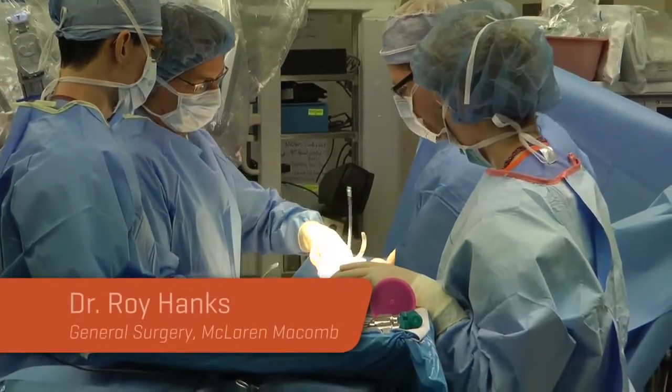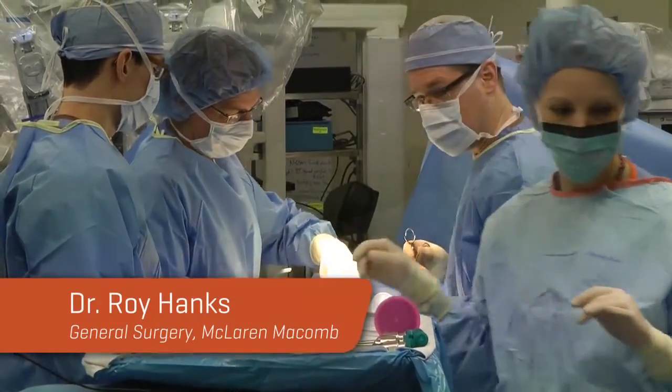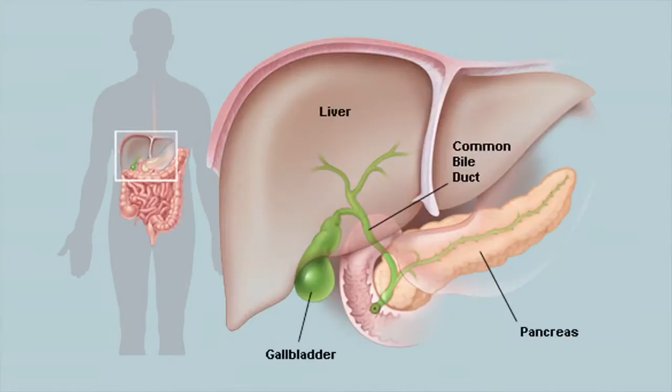My name is Roy Hanks. I'm a general surgeon specializing in robotic surgery at McLaren-McComb. The gallbladder is a small bag that sits underneath the liver. It's usually about the size of two of your thumbs together. It's a storage compartment for bile — it takes the bile, concentrates it, and then helps it to mix with your food when you eat so you can digest it properly.